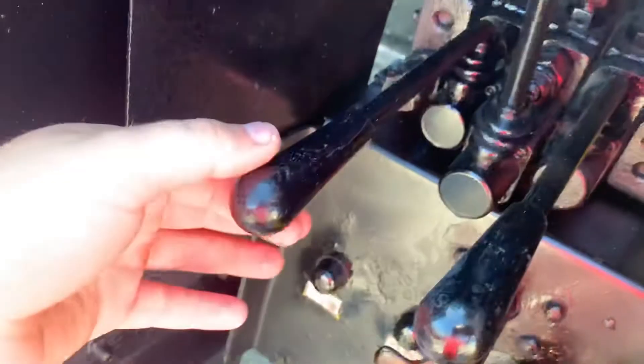This lever operates your outrigger over on this side. This is where you dump, and this is where you go from upper to lower controls. Right now it's on lower — I'm going to flip it up and we're going to go play with the boom up there. Got a tool box here too.